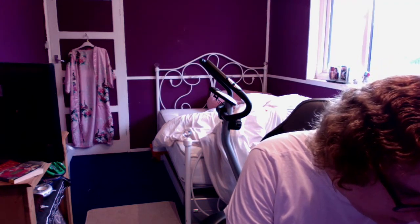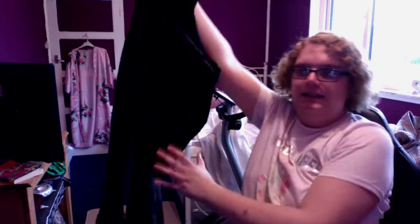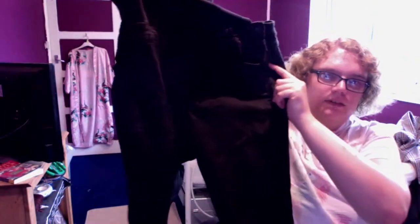These are New Look dungarees — skinny dungarees in black. I paid £12.25 for these and they look amazing on.